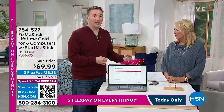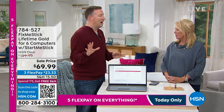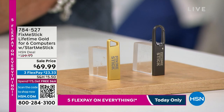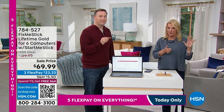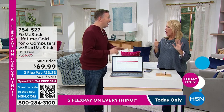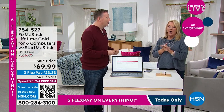The best thing about buying from HSN is that this has been around for almost a decade. Anywhere else you buy it, it's one computer, one year for $59. Only here at HSN, it's good for six computers for a lifetime. So once you buy this today, for as long as you are using your computers, you're going to have Fix Me Stick to protect you — six computers, any computer, PC or Mac, as long as it has a USB port.